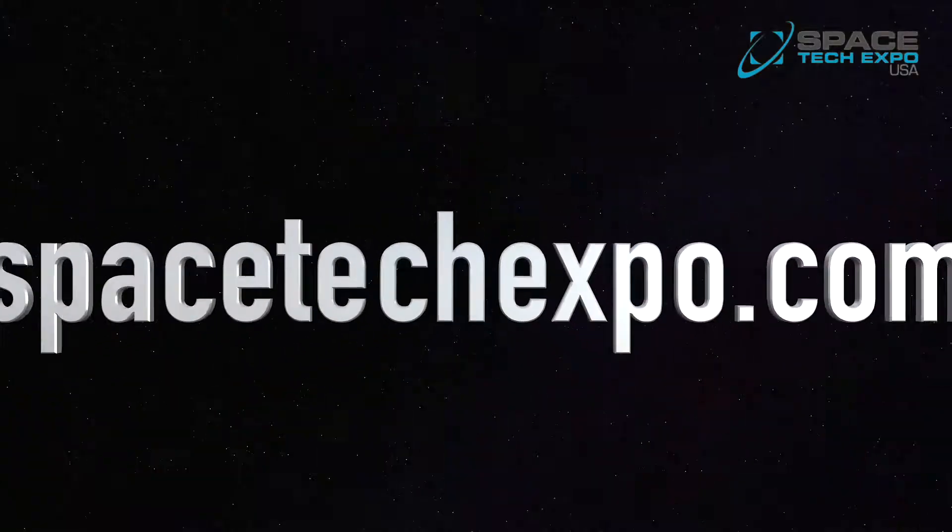As seen throughout the show, there are startups, established companies, and cutting-edge technology all here at Space Tech Expo 2018. All videos can be found on the YouTube channel, and you can book for next year's show at spacetekexpo.com.